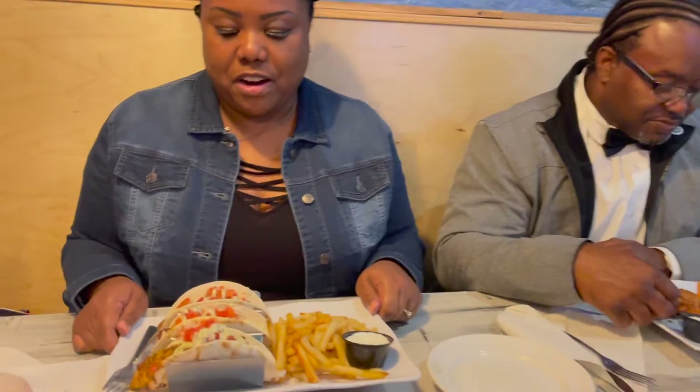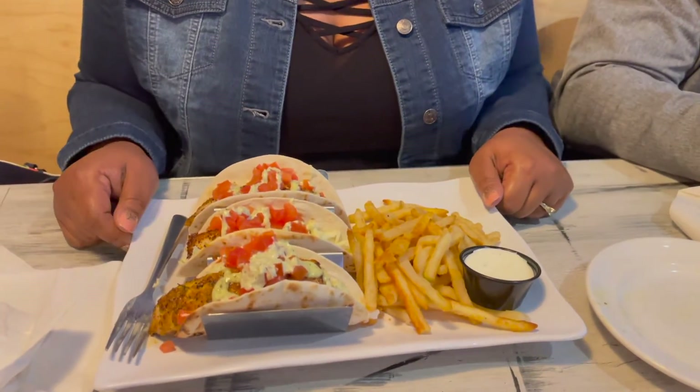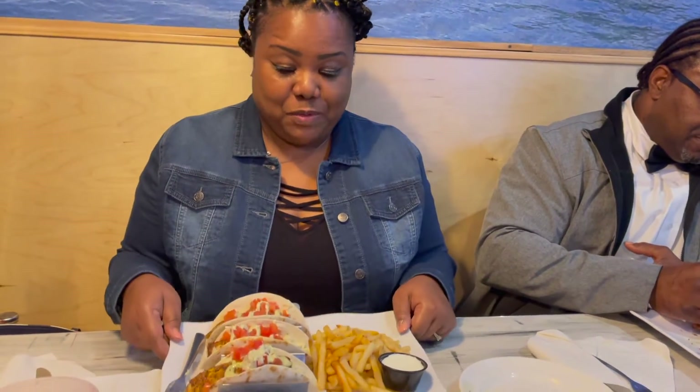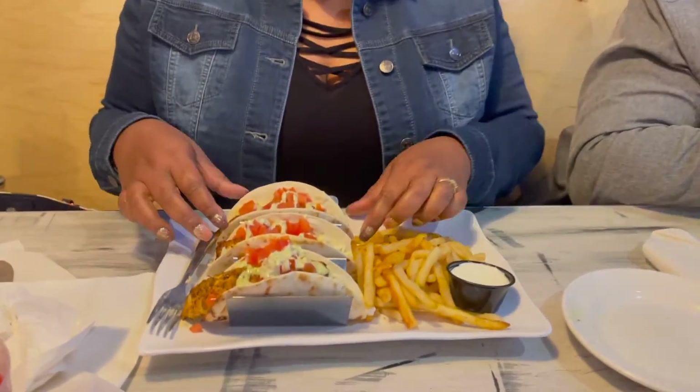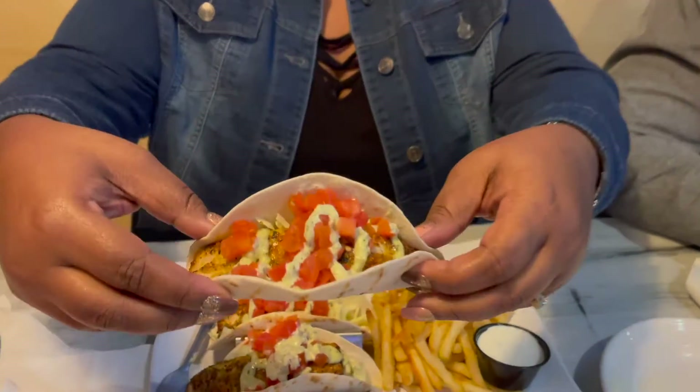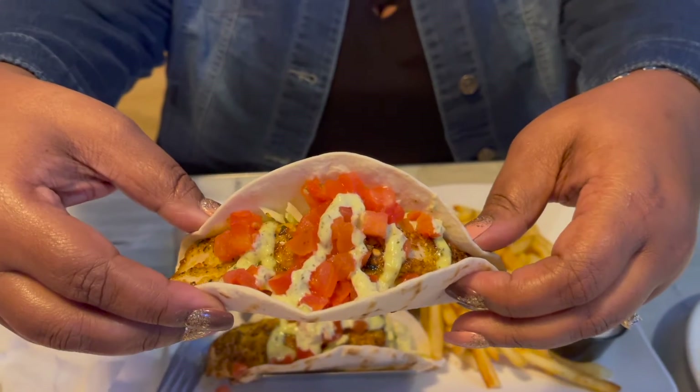I just ordered their Baja tacos and I'm about to taste them because they look very, very good. Look, I'm going to go ahead and dig in — see how beautiful they look. Now take a little bite.